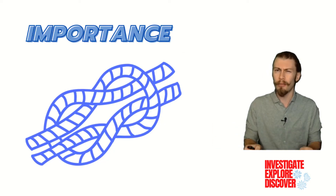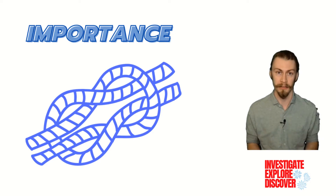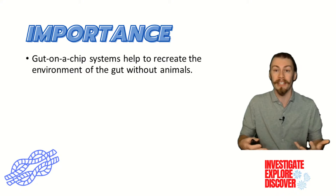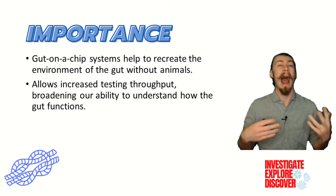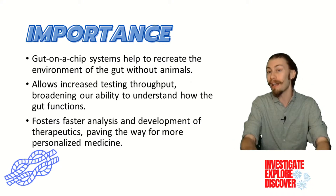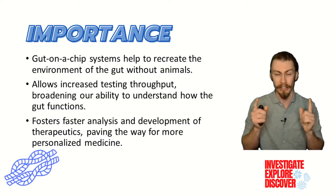All of that being said, I want to take a moment and really stress the importance of creating new organ-on-a-chip systems. Gut-on-a-chip systems are important because they help to recreate the environment of the gut without using animals. In doing so, this allows increased testing throughput, which broadens our ability to understand how the gut functions. This fosters faster analysis and development of therapeutics, paving the way for more personalized medicine that would benefit you and me.